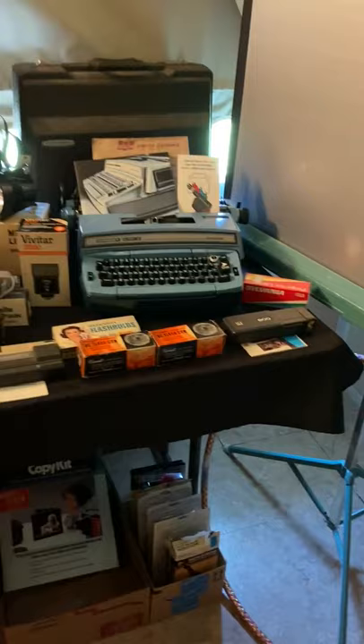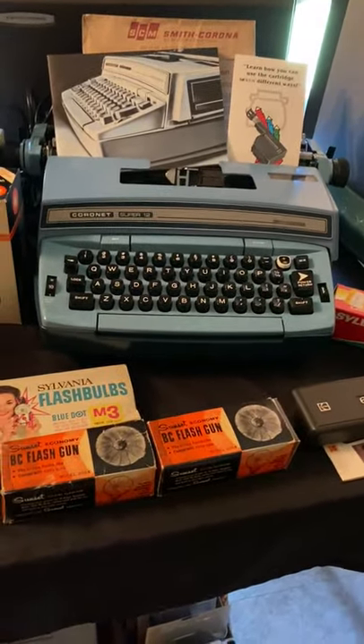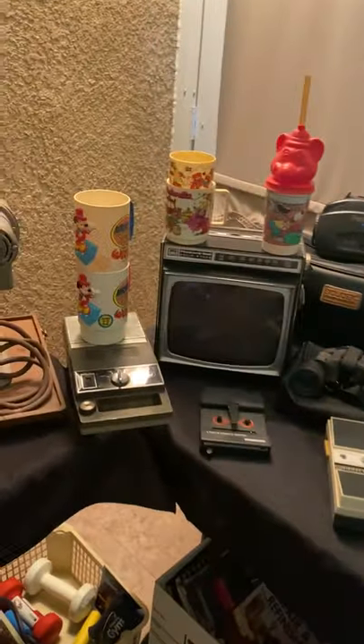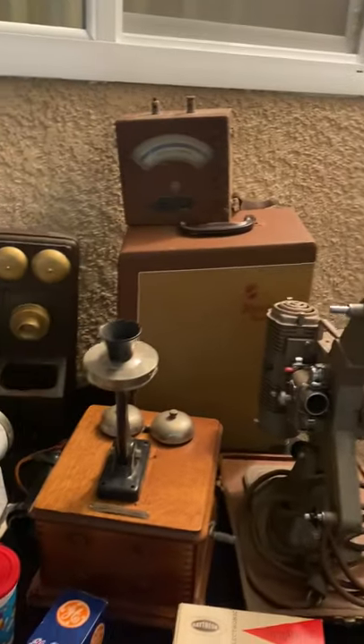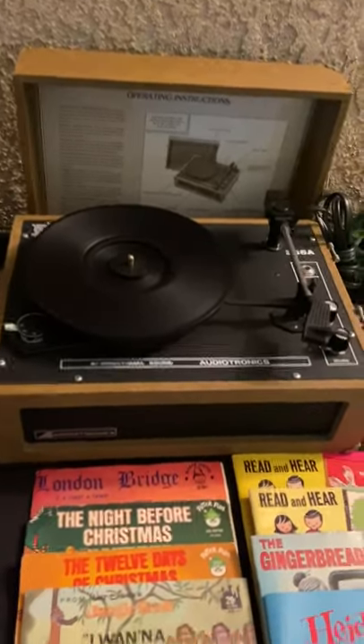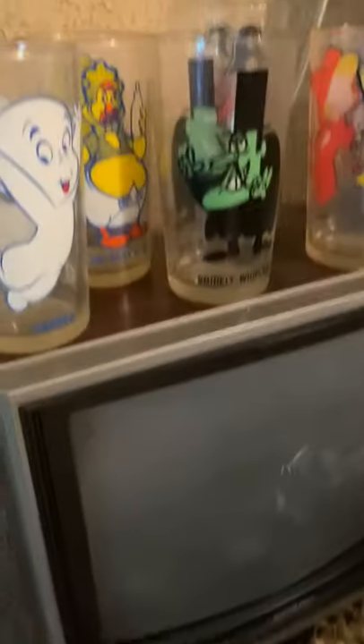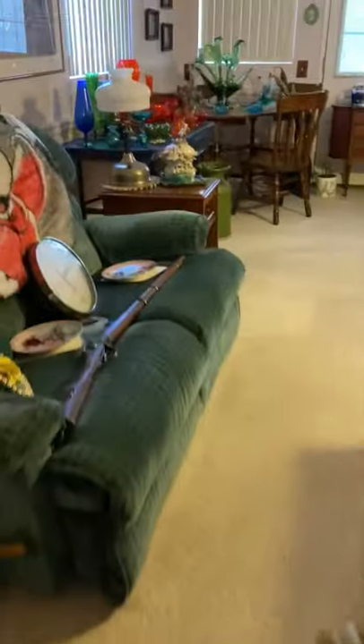We have all the vintage electronics and cameras — they all have paperwork with them, which is really cool — and the Coronet typewriter. We found more vintage Disney cups and little electronics. Look at the tabletop Victrola, and then this record player, and we have all the little Disney records.